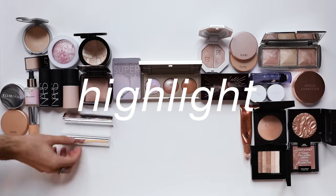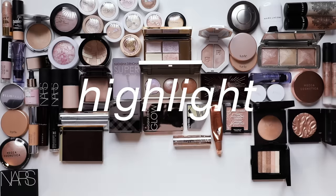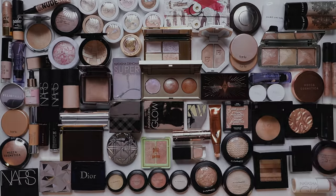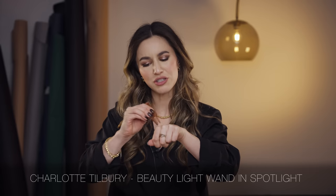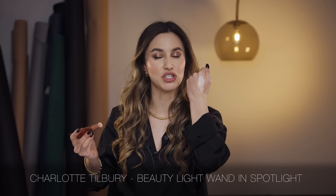Next up we have highlighters - liquid, powder, cream, drugstore, high-end. We had so many highlights they can't all fit in the frame, but these are the best bits. My number one highlight is the Charlotte Tilbury Hollywood Beauty Light Wand in Spotlight - I actually just finished the shade Pillow Talk. Spotlight is a little more of a neutral gold, and it's beautiful on top of the cheekbones. It has a glossy effect that makes the cheekbones look really wet and glossy, but they're not sticky or glittery. It really doesn't pick up on texture or peach fuzz - just one of my all-time favourite highlights.